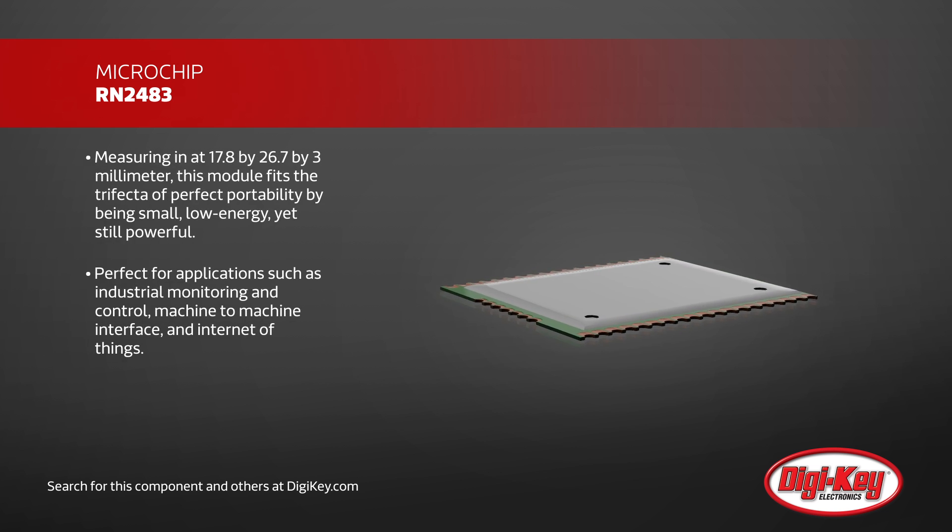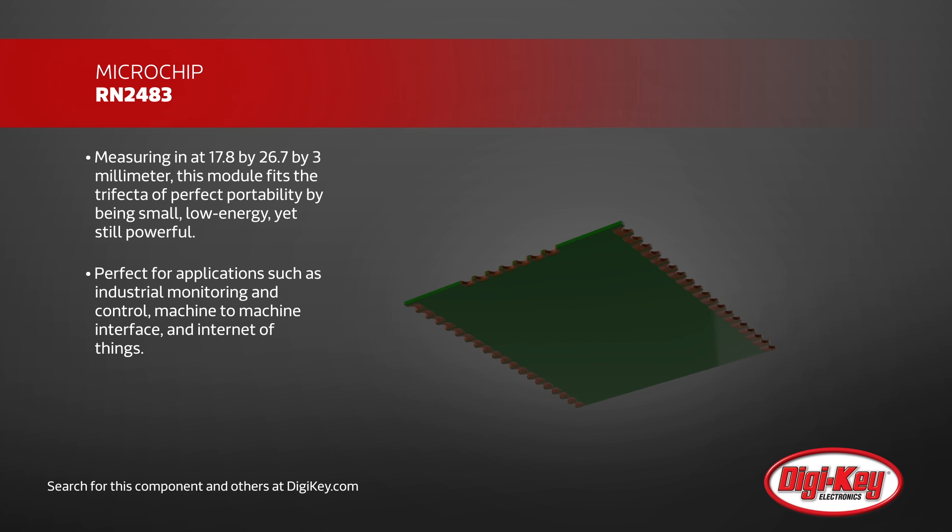Measuring in at 17.8 x 26.7 x 3 mm, this module fits the trifecta of perfect portability by being small, low-energy, yet still powerful.